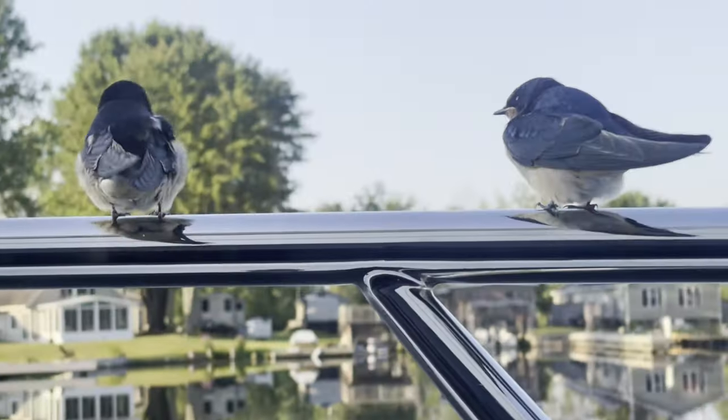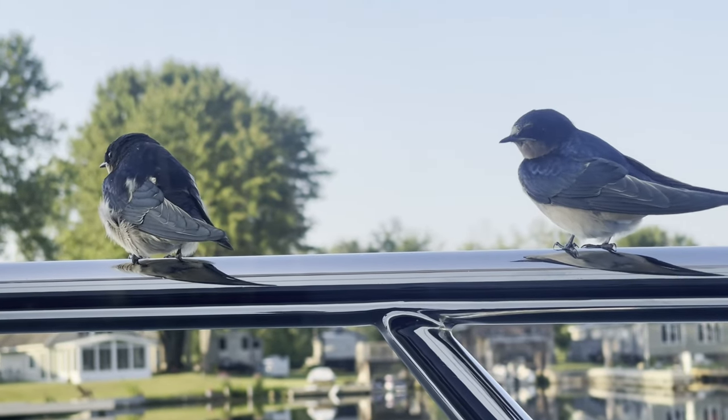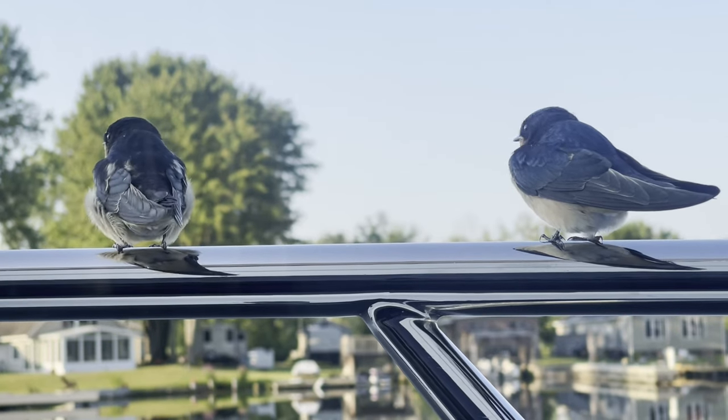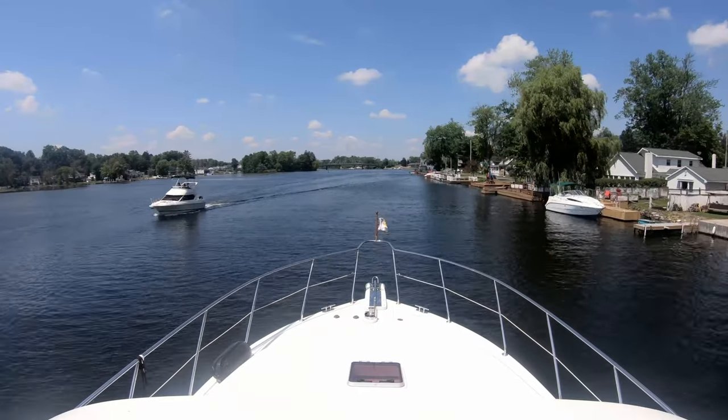Good morning. Are you ready? I was born ready. You don't look ready. Good grief. It's time to go. Oswego Canal, here we come.